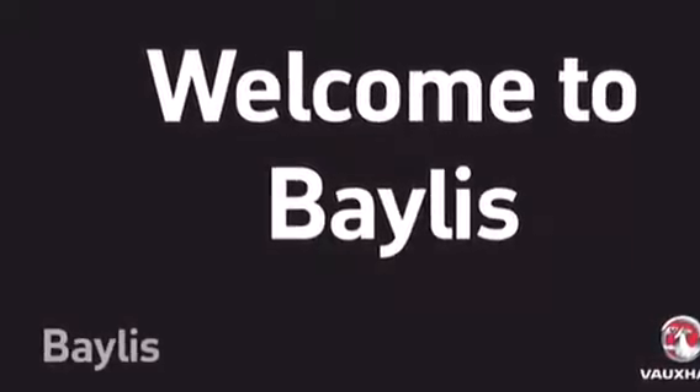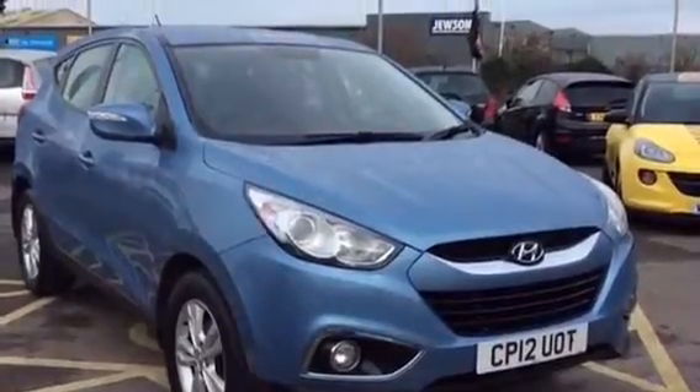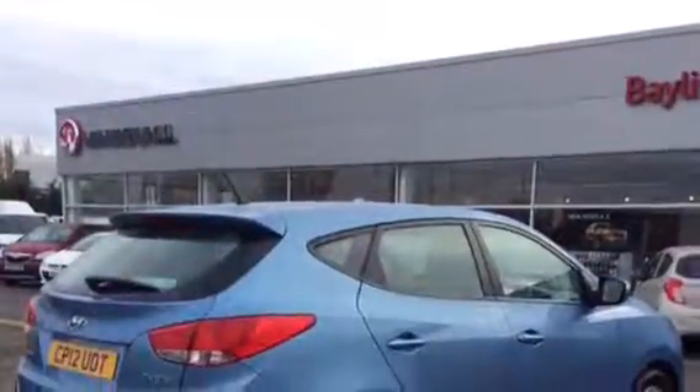Hello and welcome to Bayless Vauxhall Gloucester. Today we are viewing a Hyundai iX35, a 2012 plate in metallic blue.